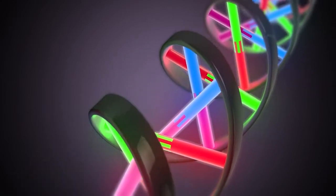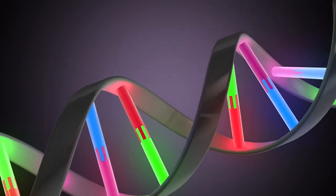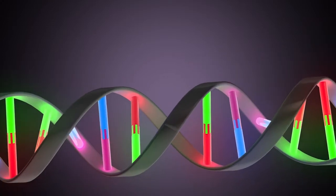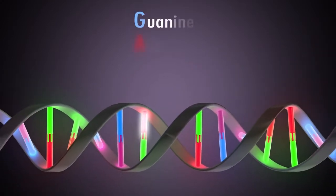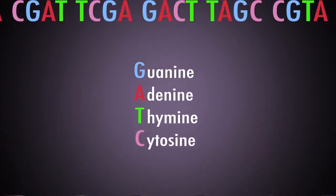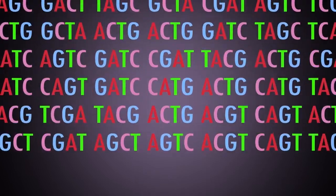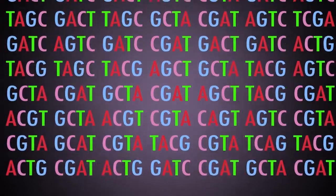A single strand of DNA is made up of specific pairings of four different chemicals, represented as the letters G, A, T, and C. These letters make words, and the words make sentences. These sentences are called genes.